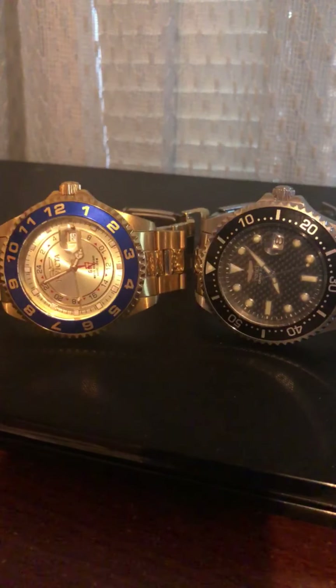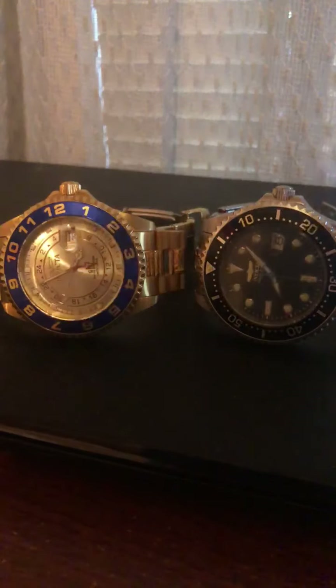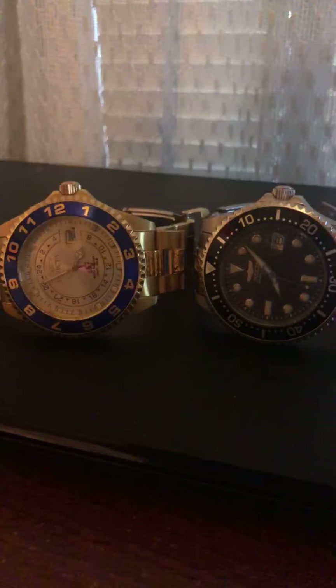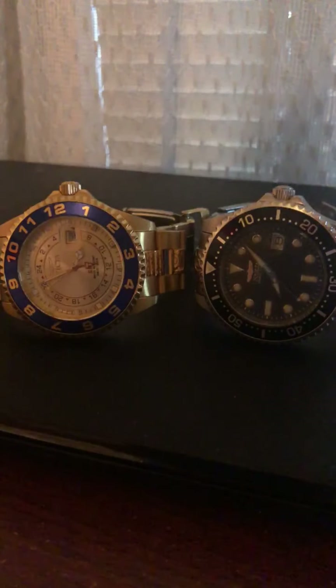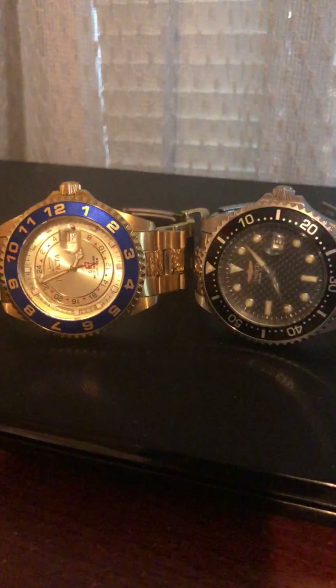The quartz movement on the left is powered by a battery. How a quartz movement watch works: the battery sends electricity to the quartz crystal through an electric circuit. The quartz crystal oscillates at a precise frequency each second inside the quartz movement watch.